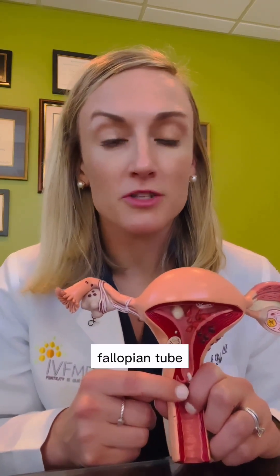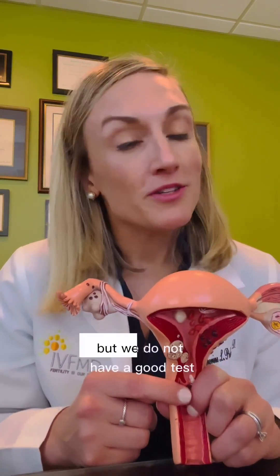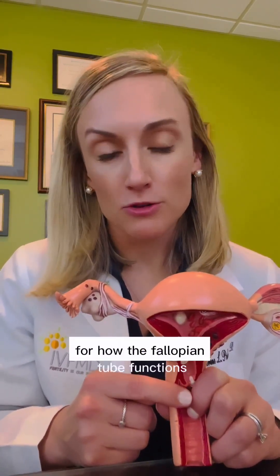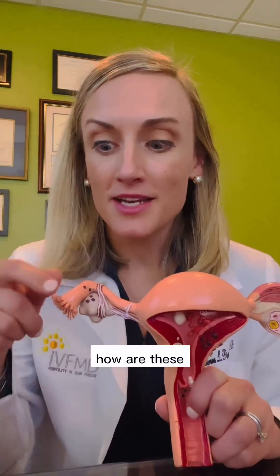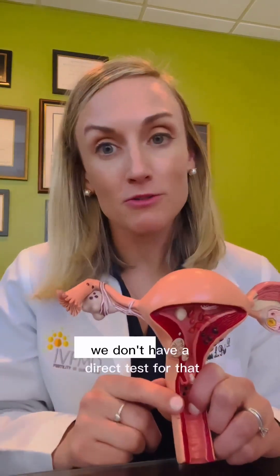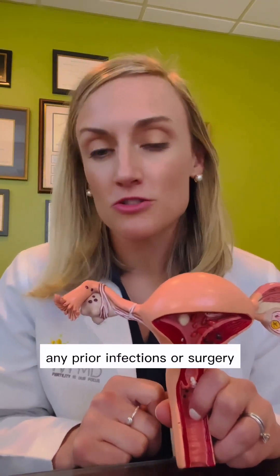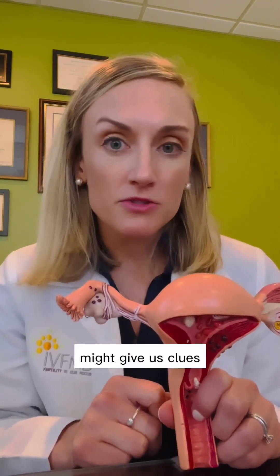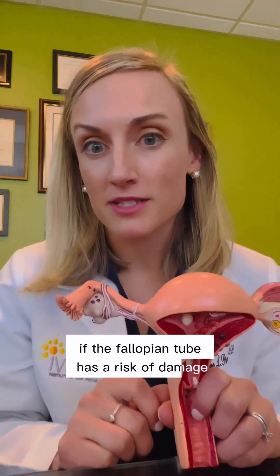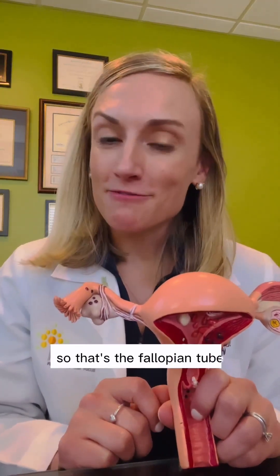We have a great test to look at fallopian tube structure and shape — this is the hysterosalpingogram procedure. But we do not have a good test for how the fallopian tube functions: how the various adhesion areas are working, how the fimbria move, or how the cilia are working. We don't have a direct test for that. Simply questioning you on your history — any prior infections, surgery, or endometriosis — might give us clues if the fallopian tube has a risk of damage or if we expect it to be working normally. So that's the fallopian tube in a nutshell.